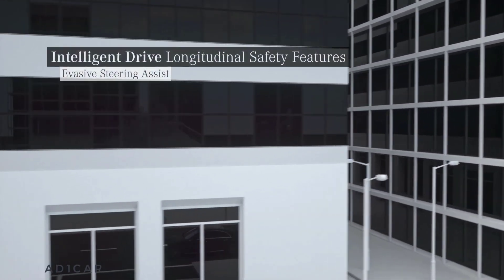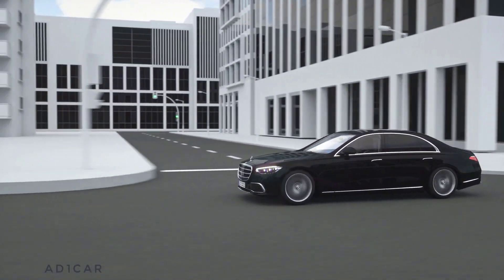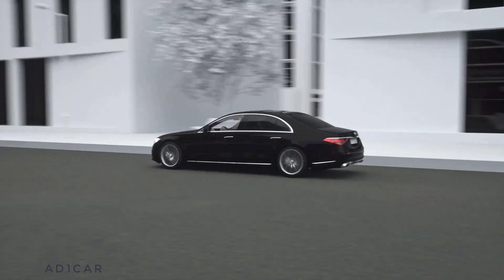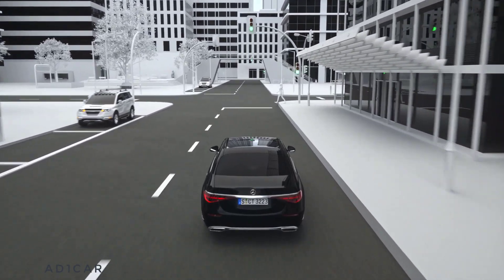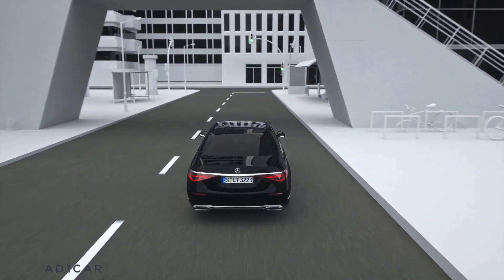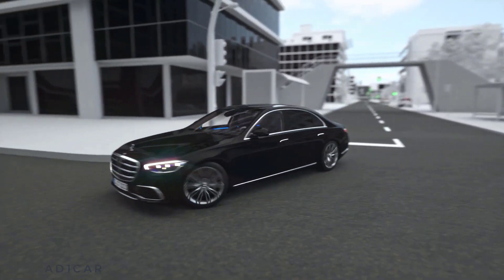In addition to emergency braking, your Mercedes also assists you with controlled evasive maneuvers and realigning your vehicle afterwards. If you initiate an evasive maneuver consciously or instinctively in a dangerous situation, Evasive Steering Assist can support you. Precisely calculated steering torques help you to evade the detected pedestrian in a controlled manner, and subsequently ease to straighten up the vehicle again. The assistant also helps in situations with vehicles and cyclists, thus offering comprehensive protection.